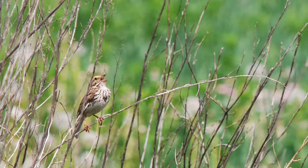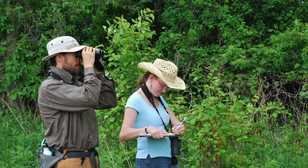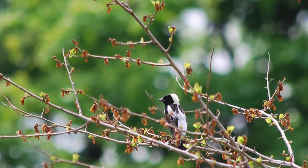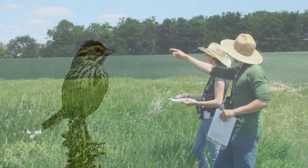Bird Ecology and Conservation Ontario, BICO for short, is a small non-profit and charitable organization that uses ecological research to further the conservation of birds in Ontario.